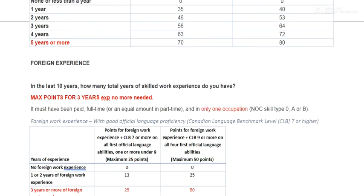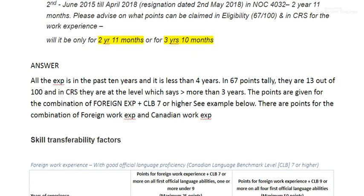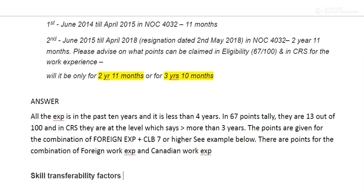So you don't get points just for experience — you get them based on a combination of language and experience. To answer the original question: all the experience is within the past 10 years and the total is less than four years. In the 67-point tally, they get 13 out of 100. In the CRS, since they have more than three years, they max out at that level. Points are given for the combination of foreign experience plus language. Under the skill transferability factor, with three-plus years and CLB scores, you can get up to 50 points. The total qualifying experience is three years and 10 months.